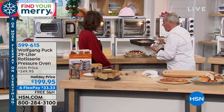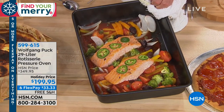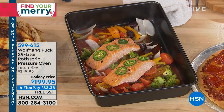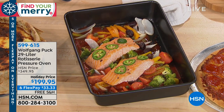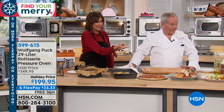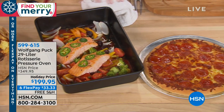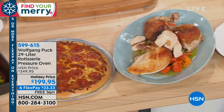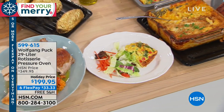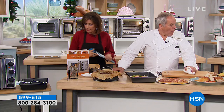Now here we have the salmon — I'm going to put salmon in. We've made cheesecake, salmon, pizza, rotisserie chicken, filets, everything, soufflés — wow. The salmon is amazing. And when you order this, $33.33 on your credit card, free shipping and handling. We also have something called protection plan. If you want to add that into your order, it's very affordable and no deductibles either.